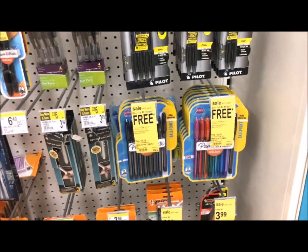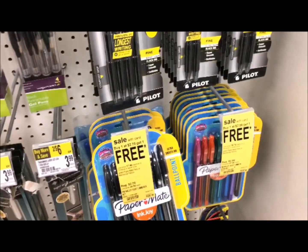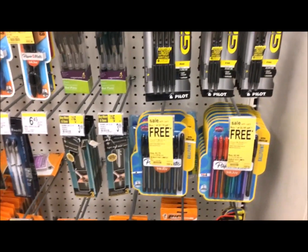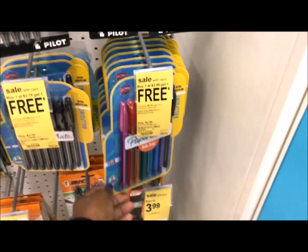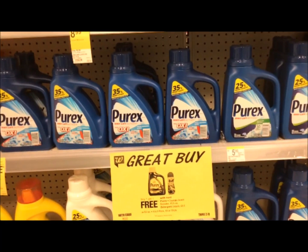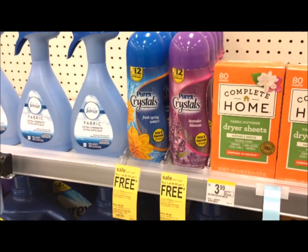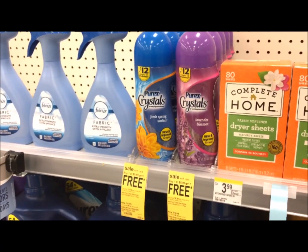Paper Mate pens are also buy one get one free. The cheapest one I could find is $2.79, so you'll be paying $1.39 for each. The colored ones are $2.99 buy one get one free — $2.99 for two or just $1.49 each. The Purex detergent and also the crystals are $5.99 buy one get one free, so you're going to pay $5.99 for two or just $2.99 each.